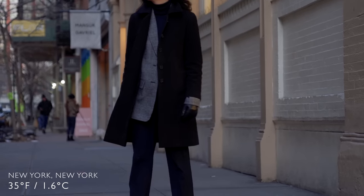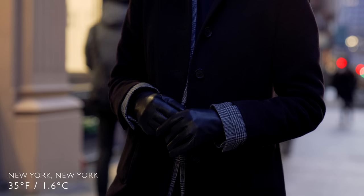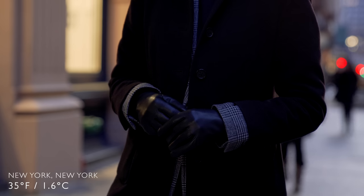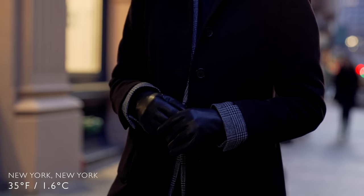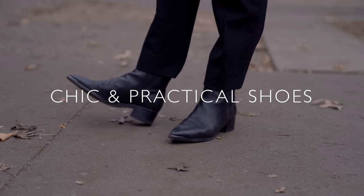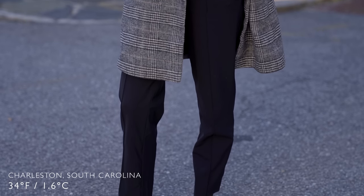Gloves are another love of mine because they're practical but also really beautiful. There's something so sophisticated about a great pair of gloves, and depending on where you live, you can really only wear them in winter — every other time of year it's a little too warm. In fall, wearing gloves can feel stuffy and my hands start to sweat, but in winter that never happens, so I can get that elegance that gloves offer to an outfit.